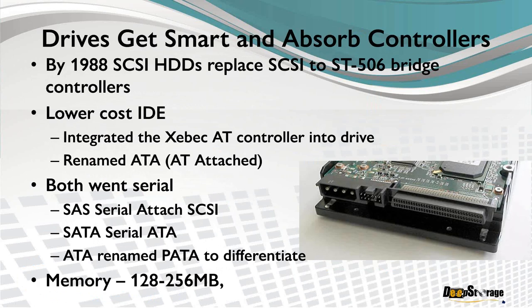Eventually drives got smarter, and the function the controller card provided became part of the drive itself. By 1988 or 1989, SCSI hard drives in the 300-megabyte range replaced that SCSI-to-ST506 card. About the same time, Western Digital did the same for low-cost drives — they took the Xebec controller that plugged into the AT bus, built it into the drive, and called it ATA for AT Attached. SAS is the serial version of SCSI; SATA is the serial version of ATA. We now call the original ATA P-ATA just to differentiate it from Serial ATA.